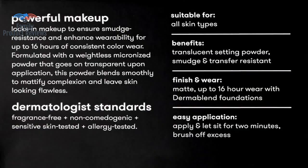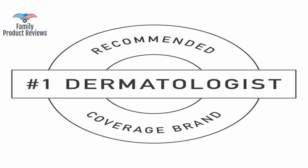Great setting powder — goes on nice and keeps me shine free for a couple of hours.